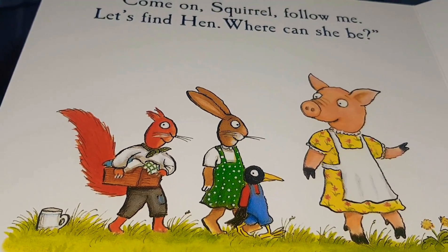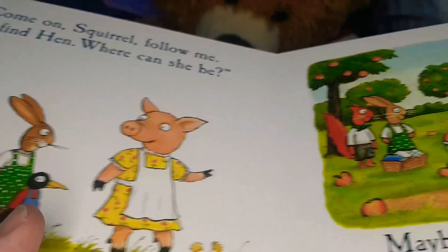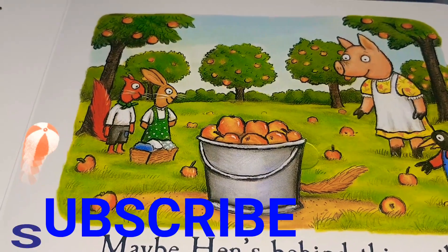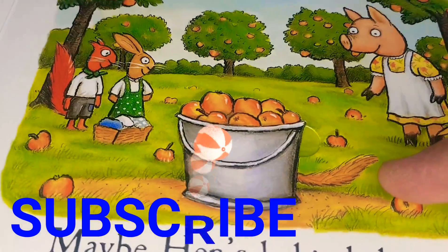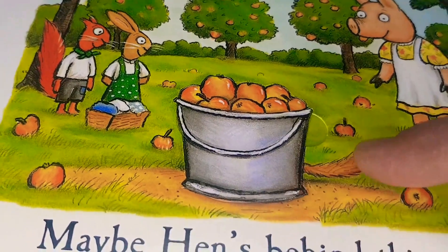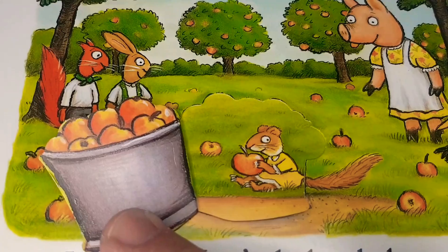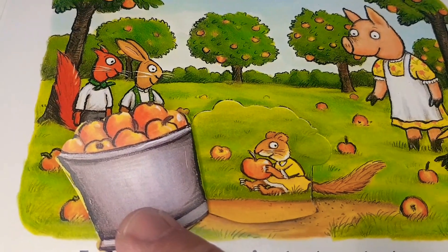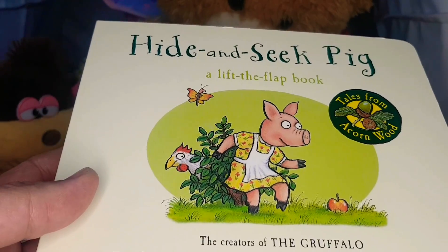Come on, Squirrel, follow me — let's find Hen, where can she be? Maybe Hen's behind this pail. Can you see a furry tail? Of course you can — there it is, behind this pail of apples. Hey, little creature, how are you doing? Enjoying your apple?